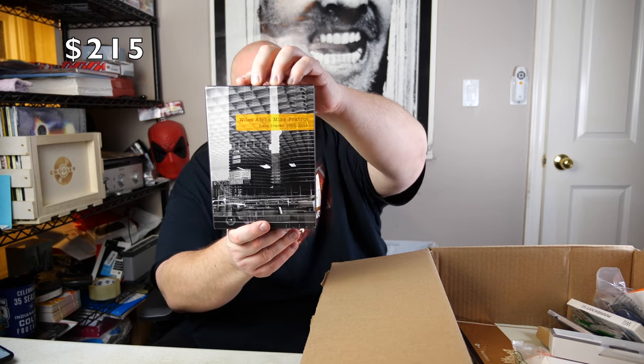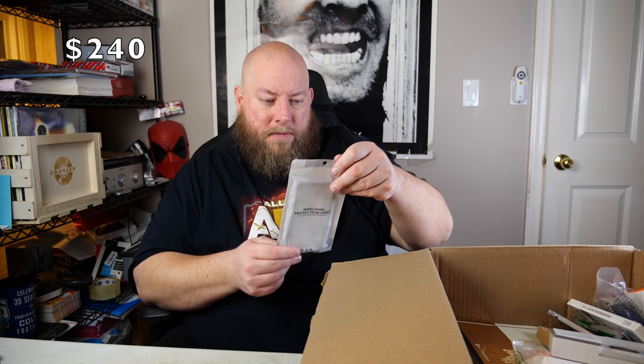There's another nice item — Wilco Alpha Mike Foxtrot: Rare Tracks 94 to 2014. It has a piece of tape holding it shut; I don't want to damage the case. This actually looks familiar — I think I might have gotten this before in a pallet. It sells new for $40 on Amazon and nobody's selling it used, so at least $25 used on that. Not too bad.